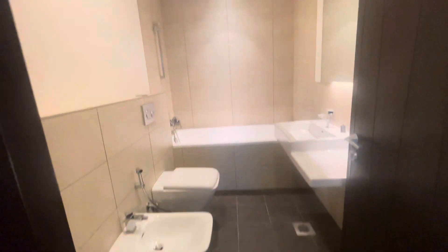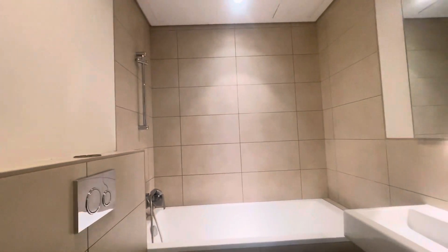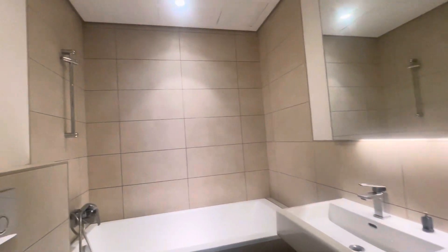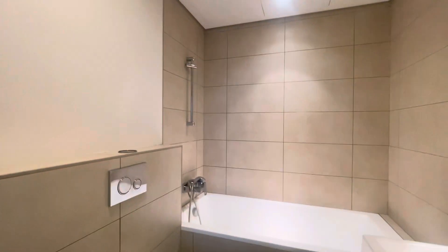Here is the bedroom bathroom, the master bathroom. It's coming with the bathtub, you can see it.